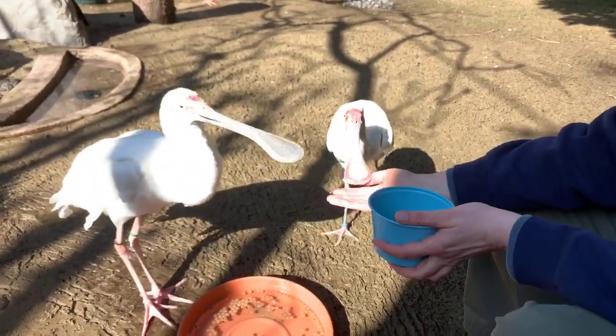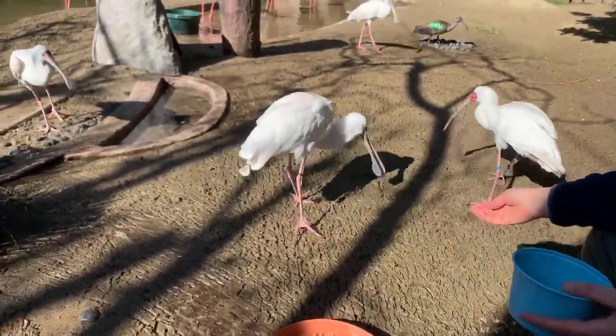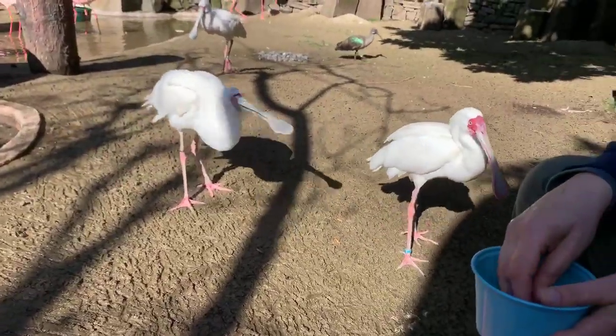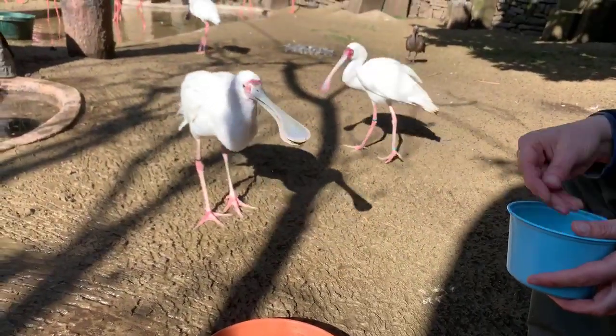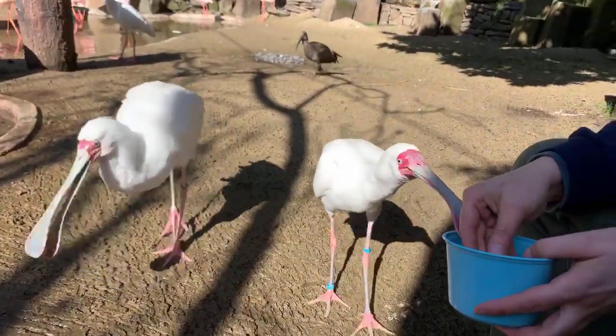Allison is asking if flamingos can defend themselves against predators. Their best defense is to stay with the group and hide amongst all the other flamingos. But they are also able to fly, so they could fly away from predators if they need to.